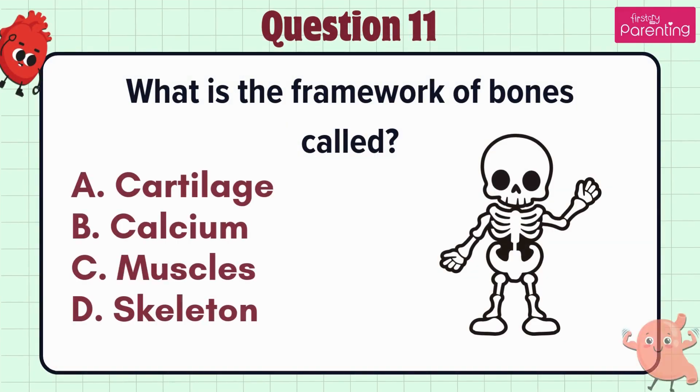Question 11. What is the framework of bones called? Option A: Cartilage, option B: Calcium, option C: Muscles, option D: Skeleton.